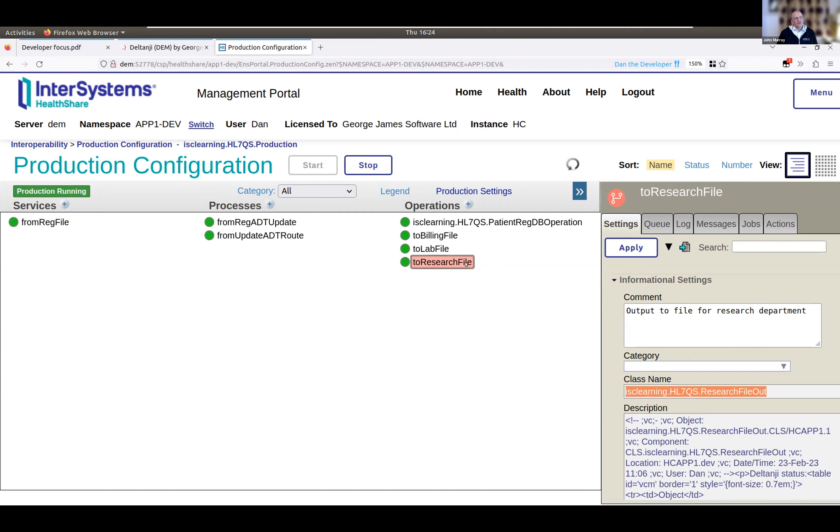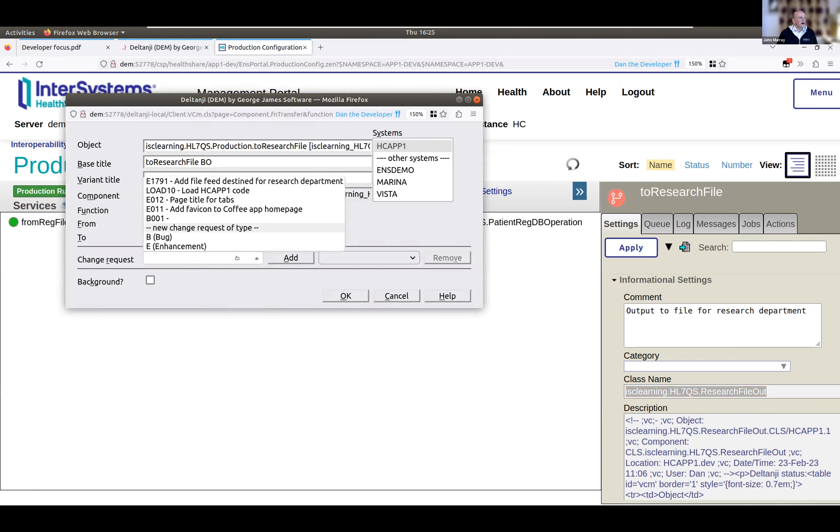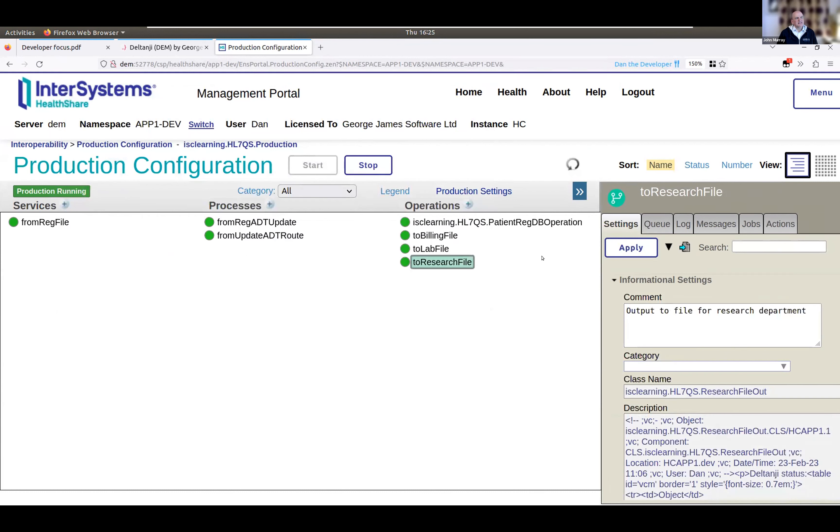However, he hasn't yet introduced this configuration item to Deltanji. As George said, the color coding system shows 'research file' is in a state called 'unregistered' — Deltanji can see it but hasn't yet been told to start managing it. Dan can simply click on the source control button, choose to register it into source control on the E1791 project, click OK, and its status color changes from red to green. It's now under source control and in the checked-out state. Dan can start doing more work on this project.